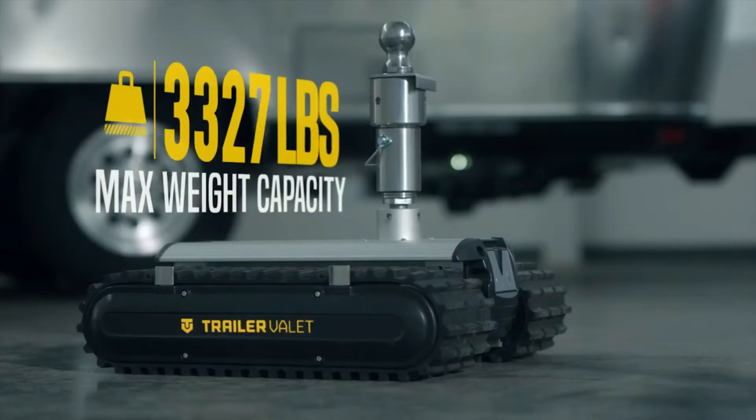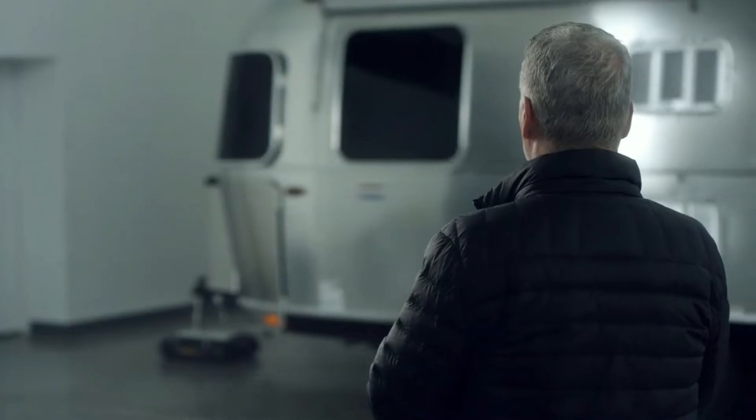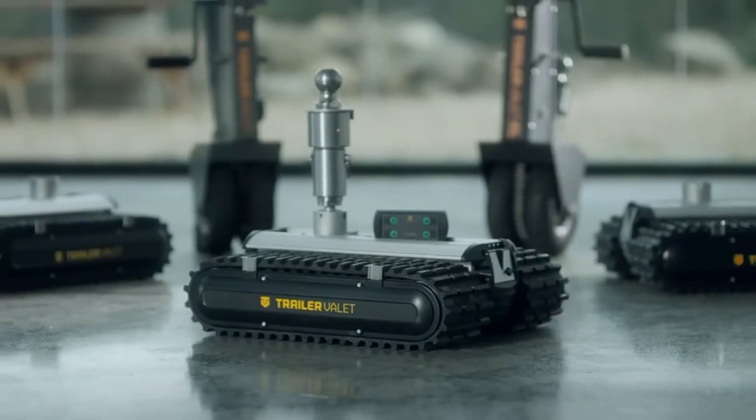Featuring three weight classes from 3,500, 5,500, up to 9,000 pounds, there's a perfect RVR for everyone. Who knows, you might even find storing your trailer fun. The RVR from TrailerValet — it's time to move.